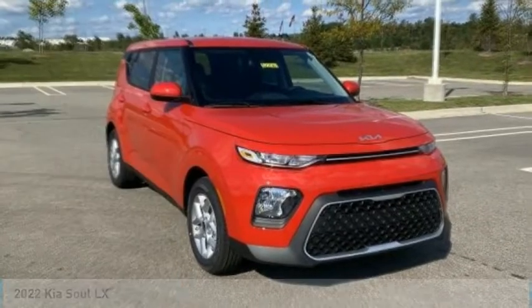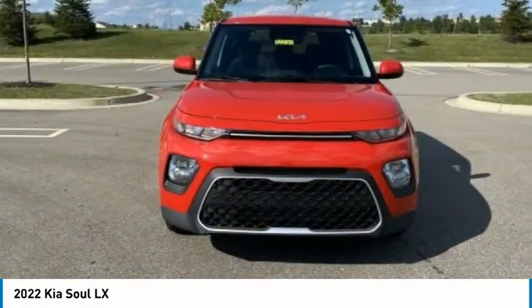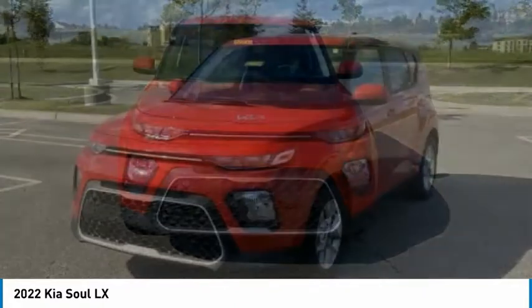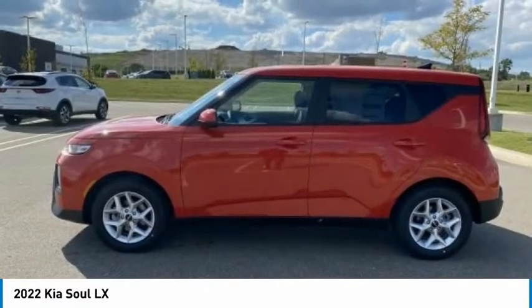Take a ride in the 2022 Soul. The Soul is quick and ready with its innovative, catchy style, a sharp, roomy, and well-fitted cabin, and a comprehensive list of safety and fun features.